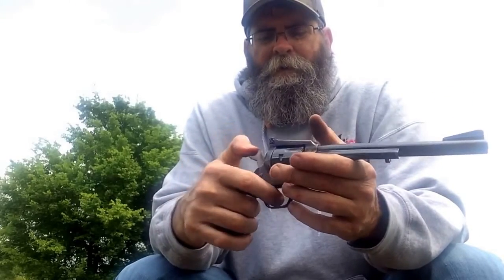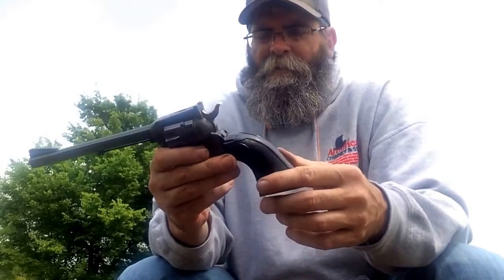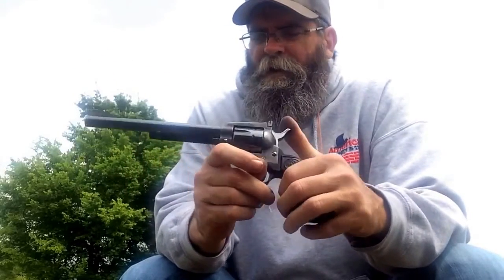My dad purchased this gun new in 1976. It's a valuable gun — it's only going to go up in price. But it's such a fun gun, I keep shooting it.